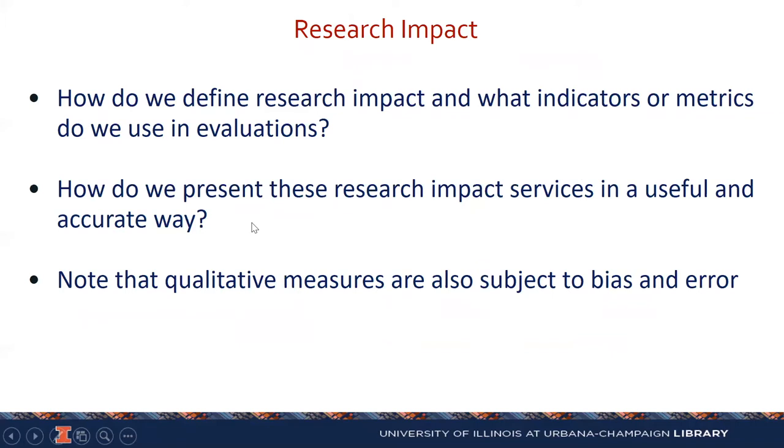The key questions are: how do we actually define research impact? What are the indicators and metrics that we use in these evaluations? How do we present these in a useful and accurate way? A lot of people are using visualizations. A caveat: we focus on quantitative measures, but even qualitative measures — such as peer review, recommendations, and other qualitative measures — are also subject to bias and error.